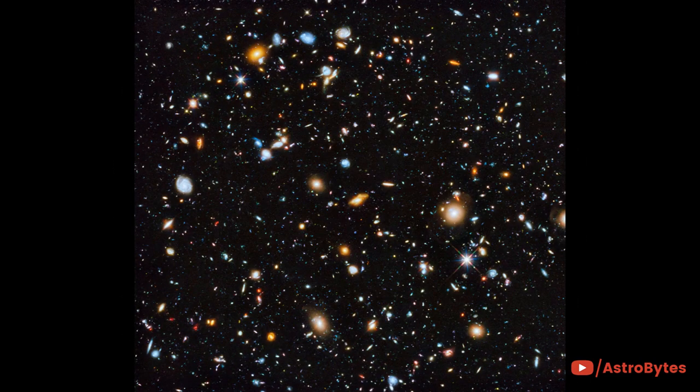Astronomers using the Hubble Space Telescope have captured the most comprehensive picture ever assembled of the evolving universe — and one of the most colorful.